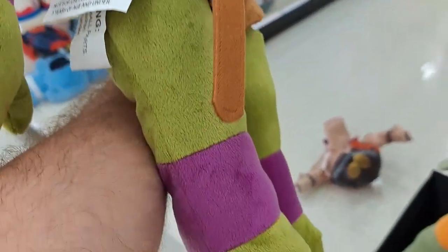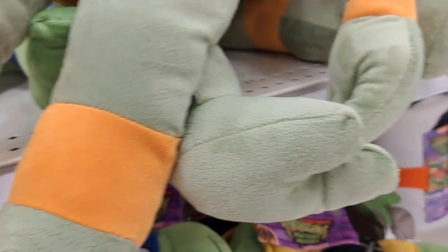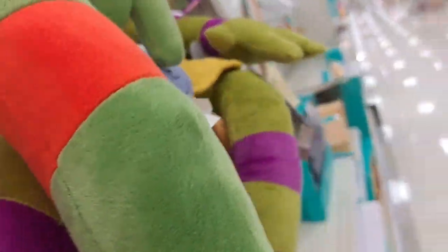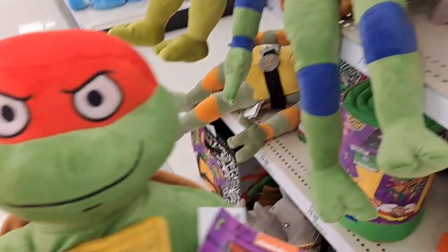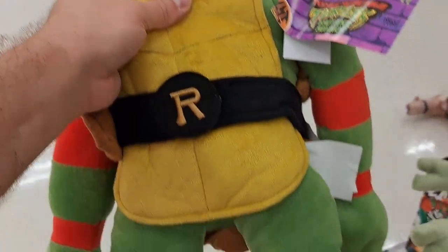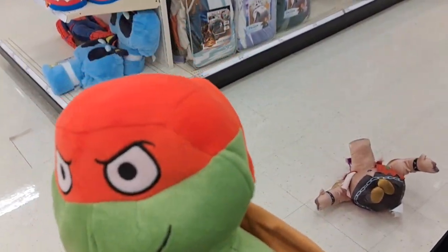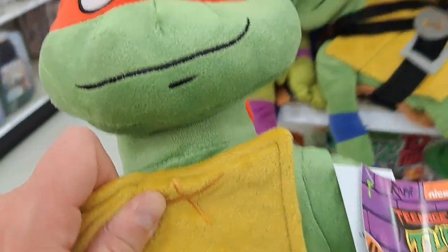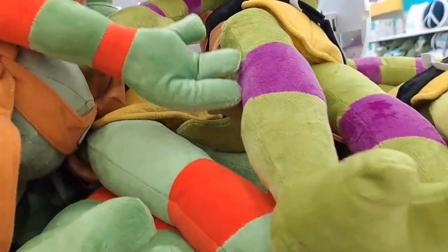The updated Ninja Turtles, and then we got Raphael down here. It's gonna be hard to procure out of this pile, but we got him here. And if you notice, Raphael has a full bandana on in the movie. Pretty cool. Got his size there. Let's throw him back up there.